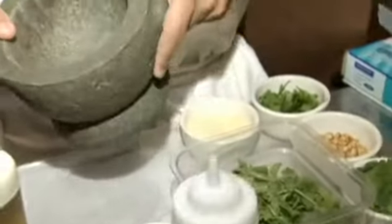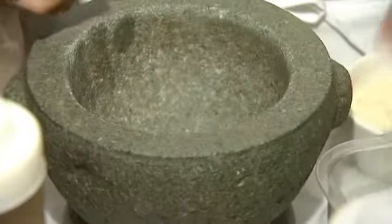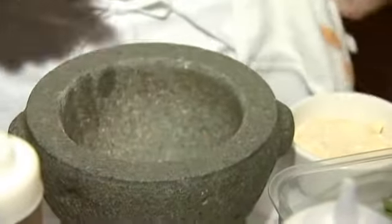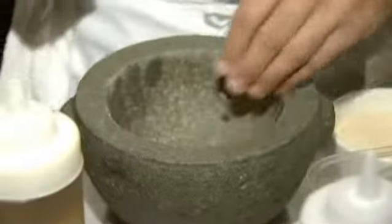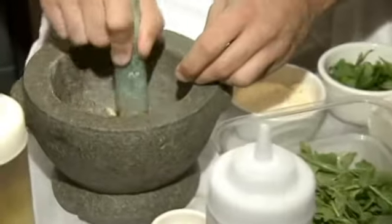I'm going to show you what we do to make the pesto — we make everything in this mortar and pestle. All by hand. All by hand. It takes a little more time, but the end result is well worth it. So I'm going to show you real quick: a little bit of garlic, salt in here, and pine nuts. You can use pine nuts, walnuts, anything you want, but we just chose pine nuts. Always toasted.